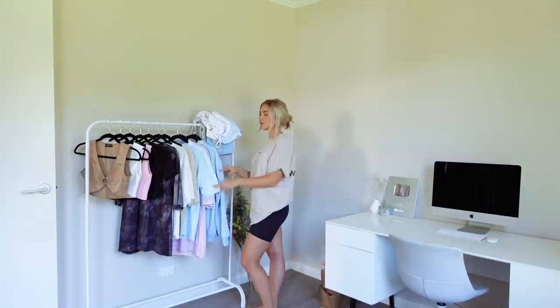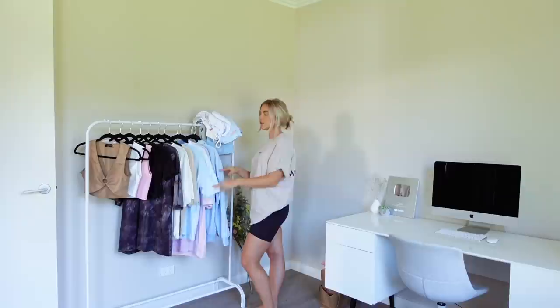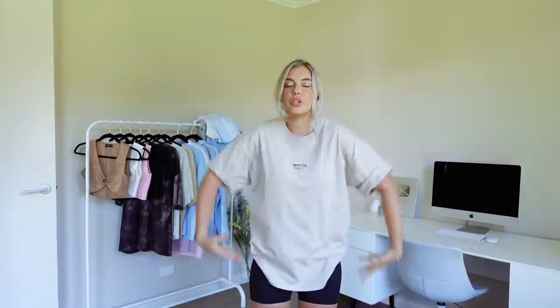I've got all the clothes laid out here. I thought I would try on all the outfits one by one, give you a bit of a try-on, size reference, all that kind of thing. Also, I do have a discount code for White Fox — I'm pretty sure it doesn't include their collaborations, but for the rest of the website my code SophieJane will give you a discount on everything.